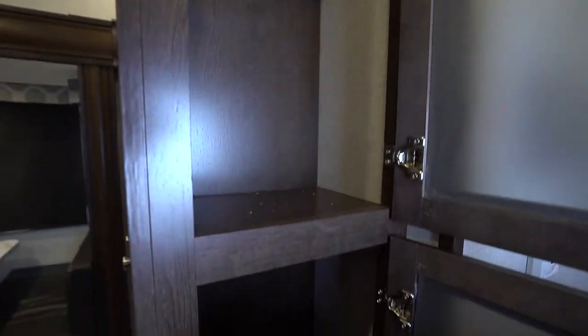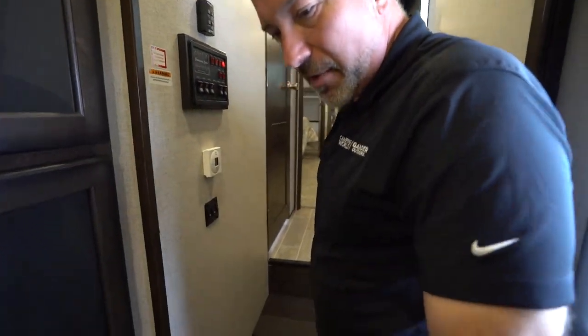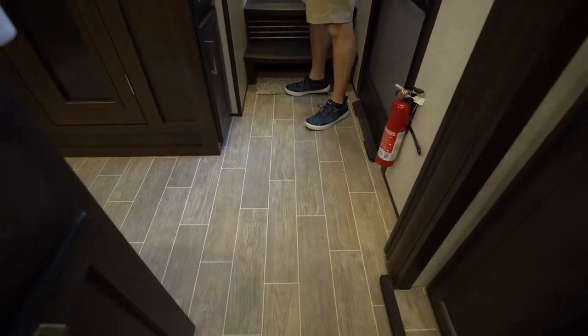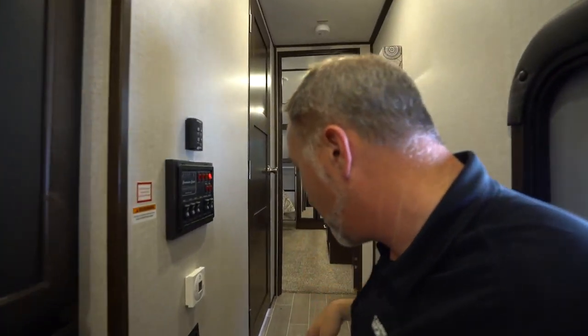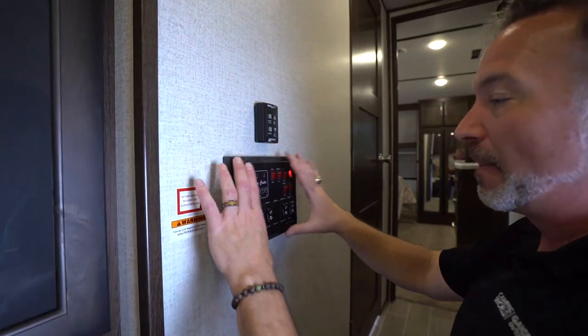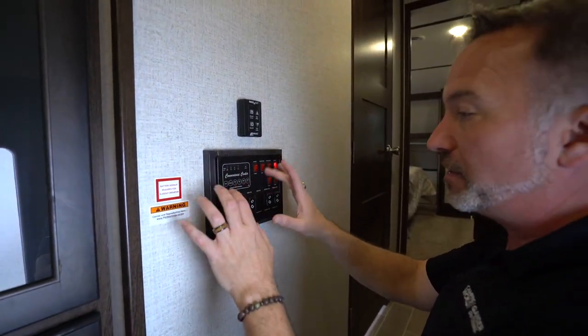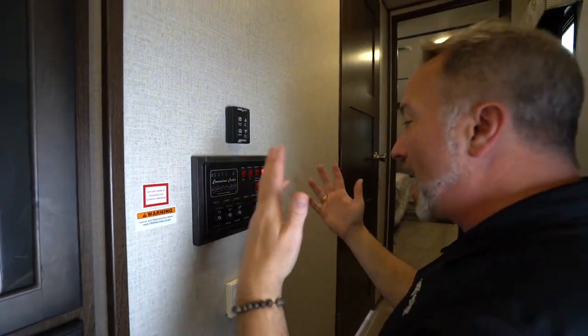More storage here with hangers, circuit breaker box, slip-resistant easy-to-clean linoleum with the Darko moisture barrier. The front cap is also reinforced. Convenience center — check your water heater, bypass, battery, and all your tanks. We've got two awnings on this one and a solid door leading into the bathroom.